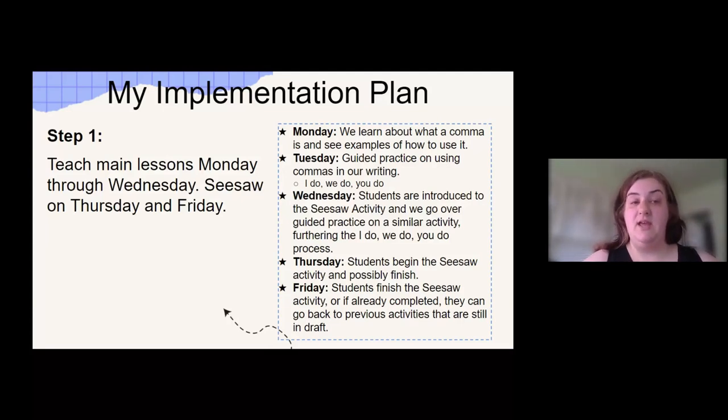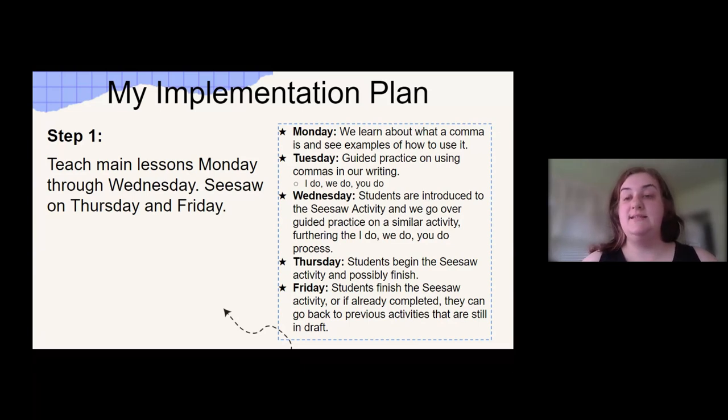What does this look like for me? I'm going to show you my implementation plan. Step one is that I teach the main lessons Monday through Wednesday, and then we do Seesaw on Thursday and Fridays. Here's just a sample of what a week might look like for us: on Monday, we learn what a comma is and see some examples of how to use it. Tuesday, we do some guided practice on commas in our writing, look at more samples, and review. Wednesday, we are introduced to the Seesaw activity and go over it with guided practice on a similar activity — very much the I do, we do, you do process.